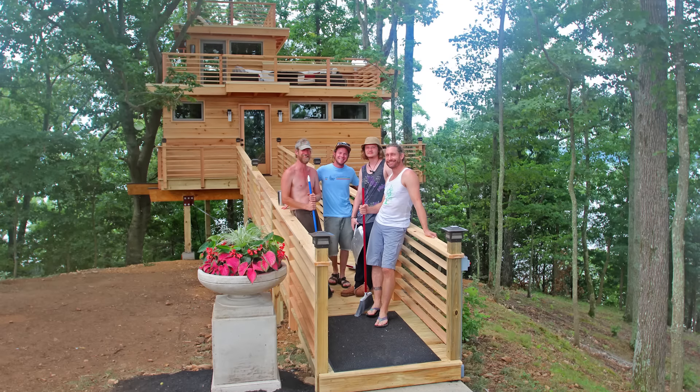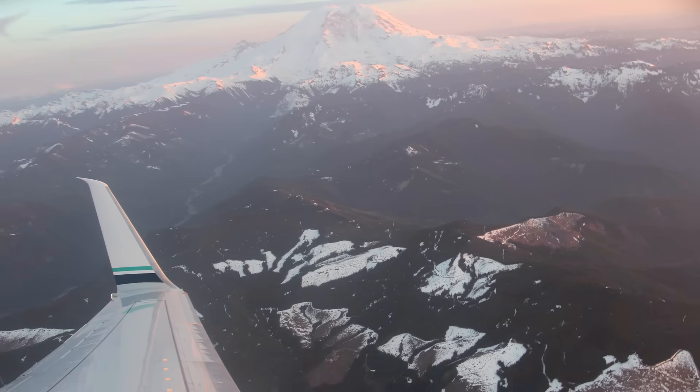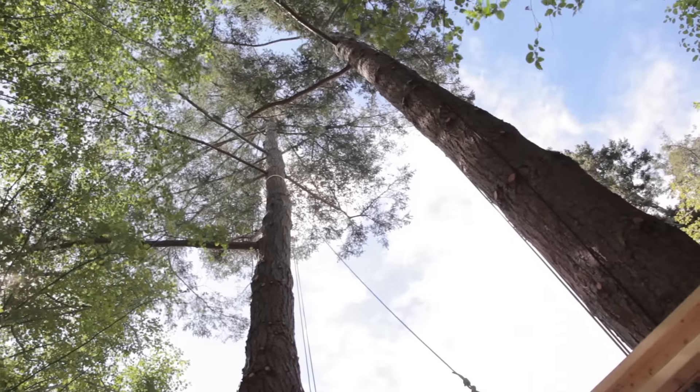We had just finished a massive treehouse in Kentucky when I got word that Orcas was in full swing, so I hopped on a plane and started the journey back to the San Juan Islands. I arrived on the job site with Dylan to find a platform centered between two huge trees.